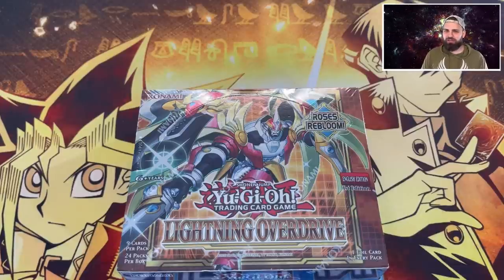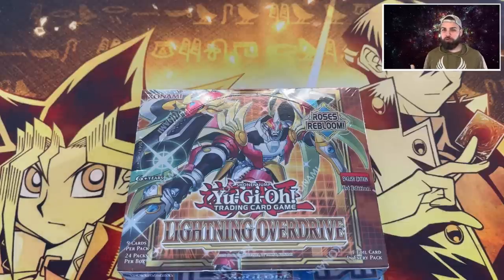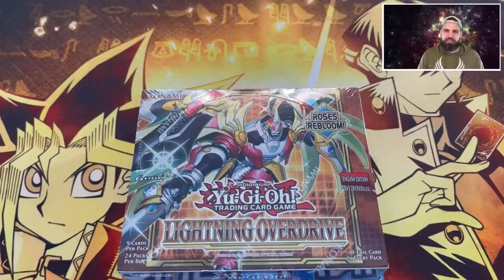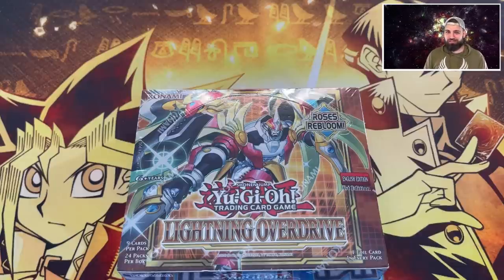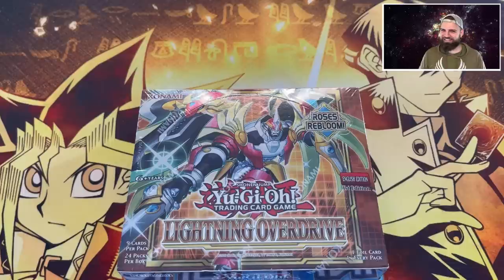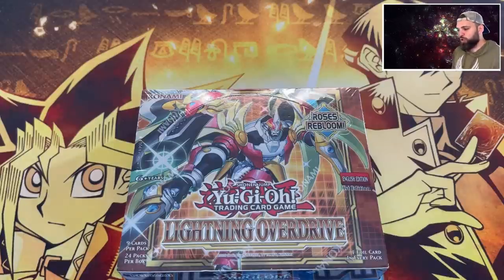So for the giveaway: thumbs up, post in the comments below the vintage first edition box you wish you could open - could be LOB, MFC, Invasion of Chaos. Follow us on Whatnot as well. We're also doing another giveaway on Instagram for another Lightning Overdrive box! You can actually win both. The Instagram giveaway will also ask you to follow us on Whatnot. Two boxes up for grabs, this is crazy!